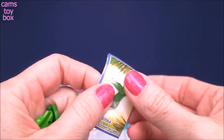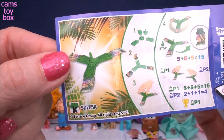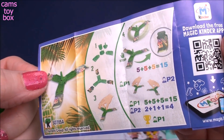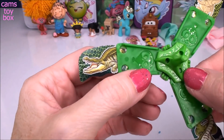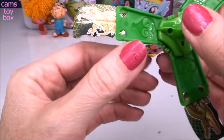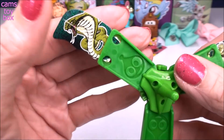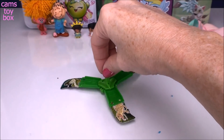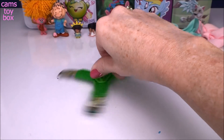It almost looks like a fidget spinner — I think it's like a little spinny top. I'll put it together and check it out. Here it is all put together: we got a little alligator, what looks like some kind of lizard, and a super cool cobra snake. You can spin it — it's like a little spinny top. That looks super cool.